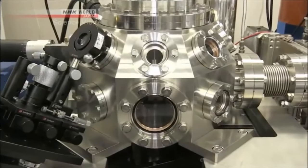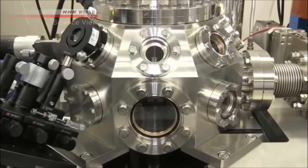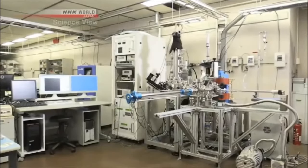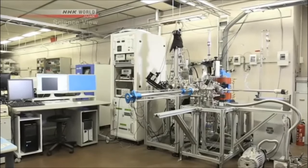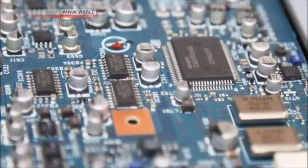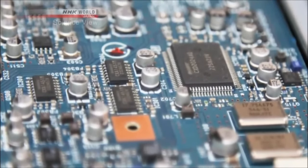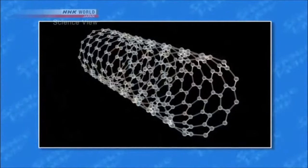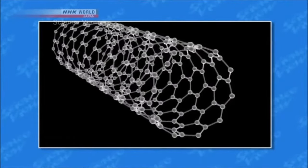He was finally able to develop a device that was highly accurate and had a high vacuum. The Takumi's microscope offers the same performance as the foreign-made one, but costs almost half the price. The Takumi is thinking of promoting greater use of the microscope because he thinks it can be used in the field of semiconductor devices and for the development of new materials.